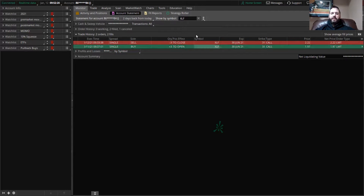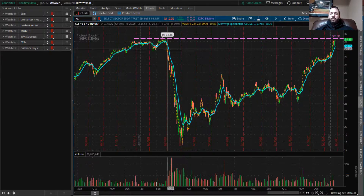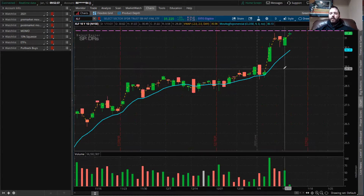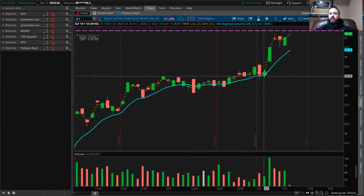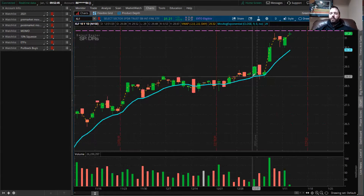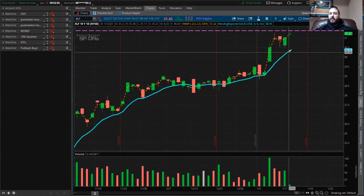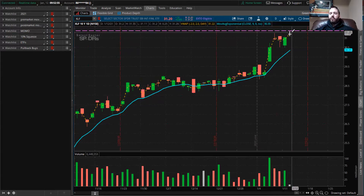You guys can do this once you see something that you're interested in and you do your research. Doing your research gives you a lot more confidence, and a lot more success will come from it. What I noticed was we were trading very nicely over the nine EMA line, and now we continue to run.